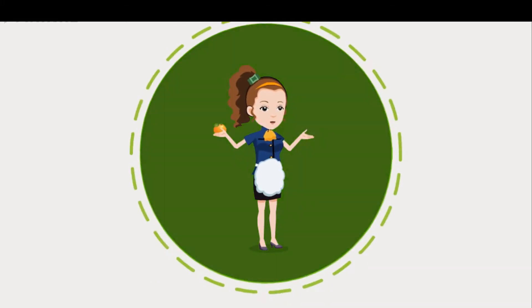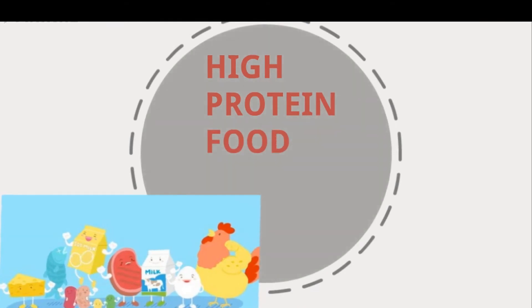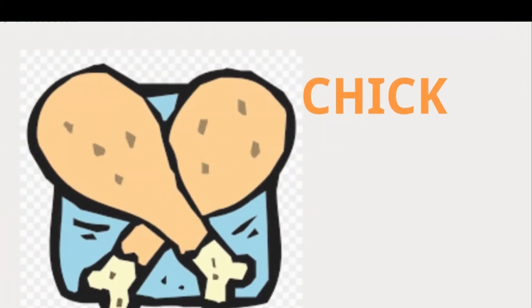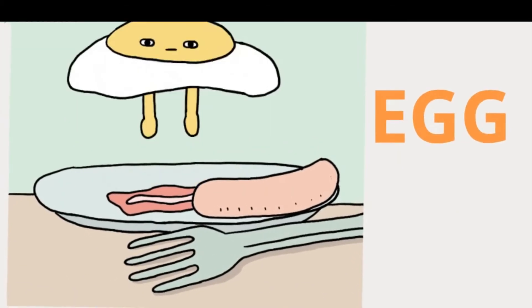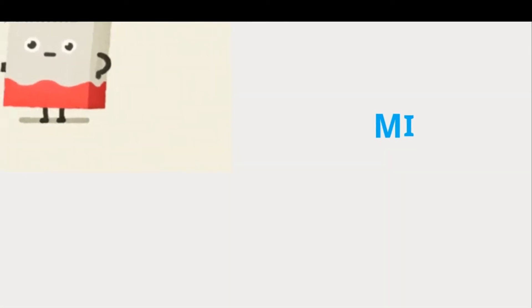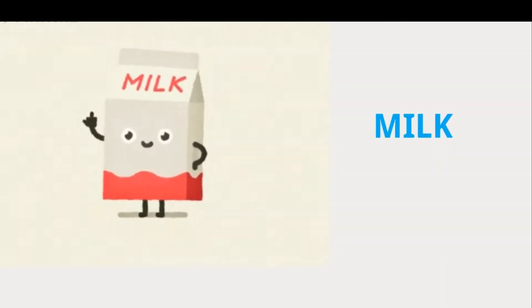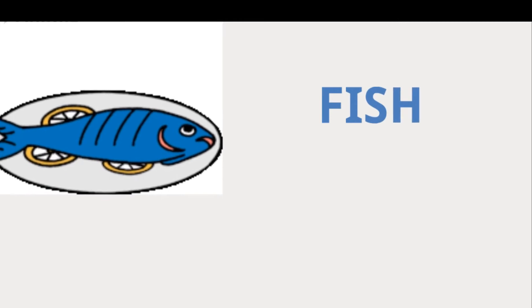Protein is a key part of any diet. High-protein foods are: chicken, egg, beans, milk, cheese, fish, and nuts.